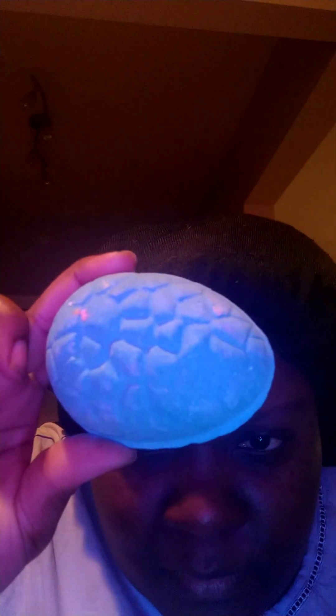I'ma go ahead and put it back in the bag so it can look all cute and y'all can see what this looks like. And once again, this is the Flamingo Egg from Lush.